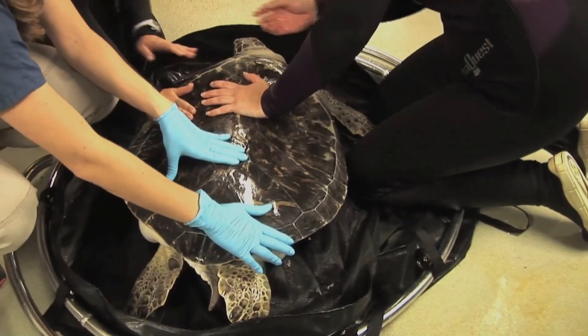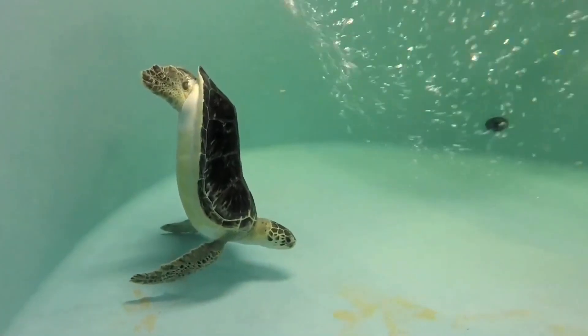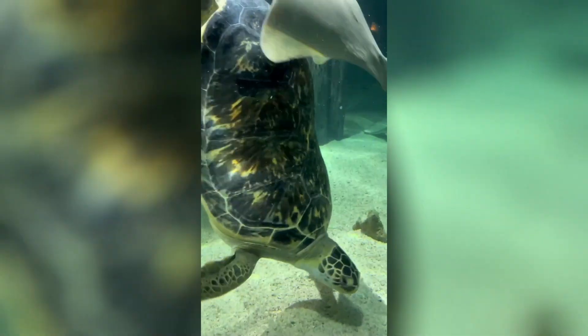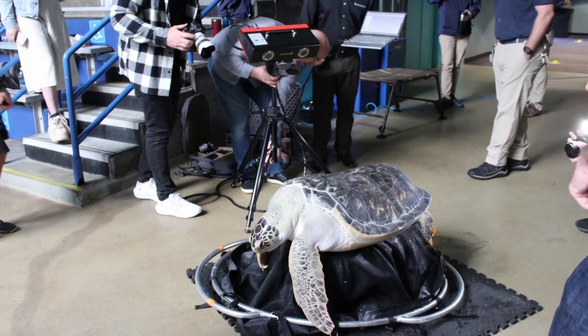Bubble butt is also known as positive buoyancy syndrome. Essentially when turtles get hit by boats, their shells can deform slightly, and that deformity causes air to get trapped in the back of their shell. So instead of sitting neutrally buoyant like turtles do, they sit with their butts up in the ocean. That can cause pressure on their organs, damage to their GI tracts, and in general that air doesn't allow them to function as a normal sea turtle.